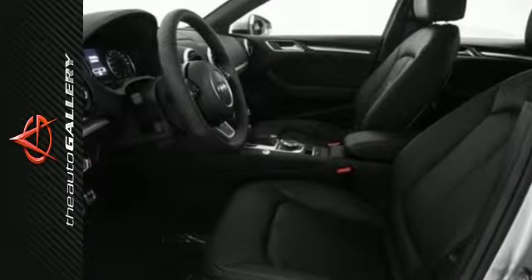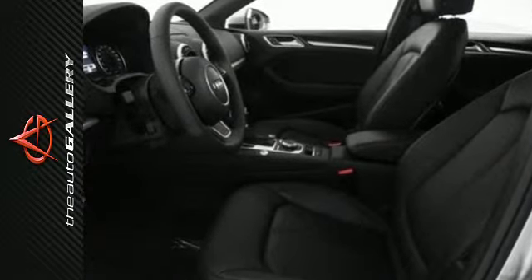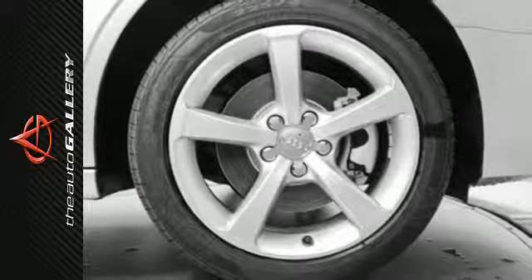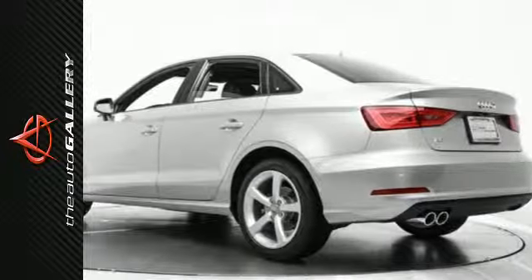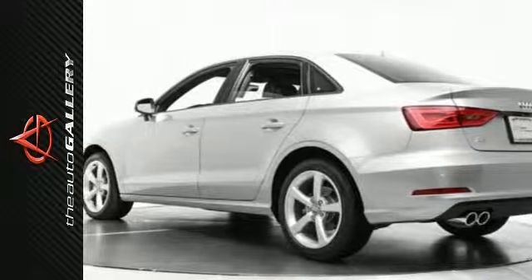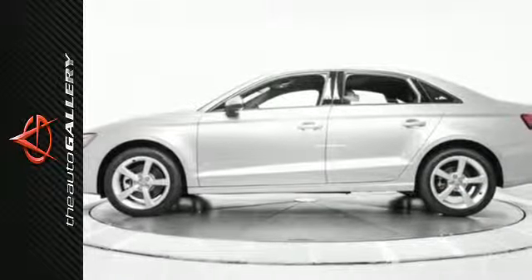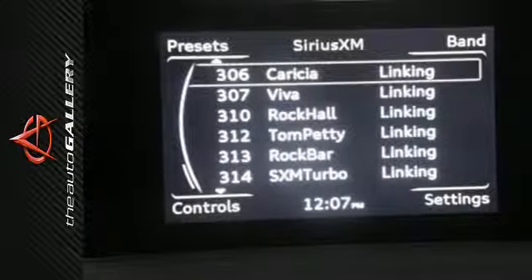As a compact car, it is already easy to park downtown, but the parking system plus with rear view camera makes this process even simpler. The interior is loaded with the features you would expect from an Audi, including dual zone climate control, leather seats, and Bluetooth. This A3 also comes with Audi pre-sense, supplying the road safety that you've only dreamed of.